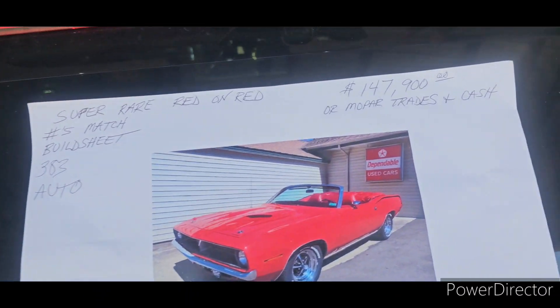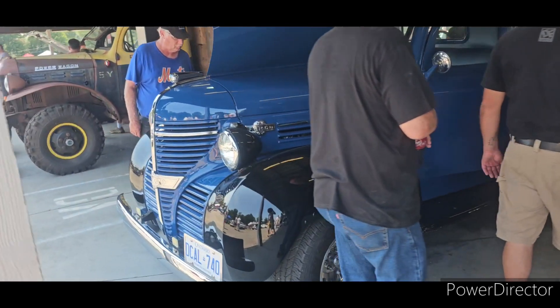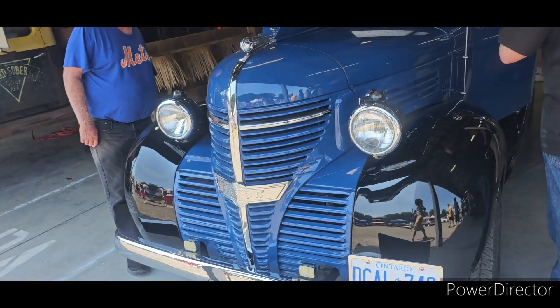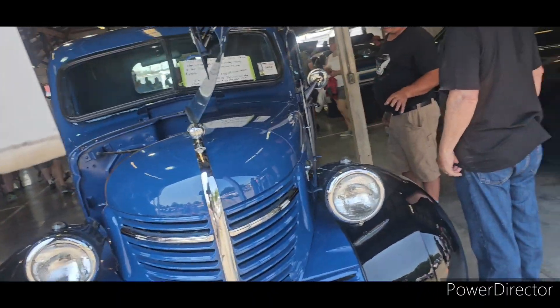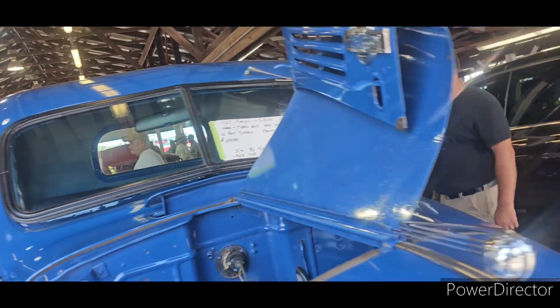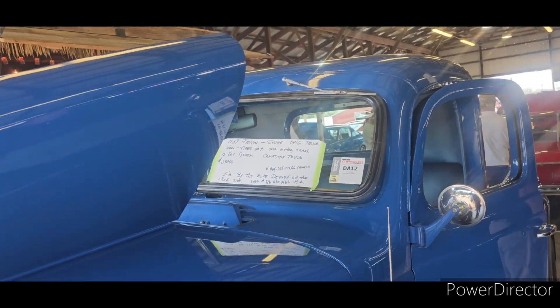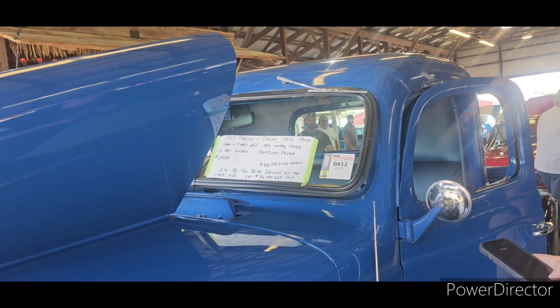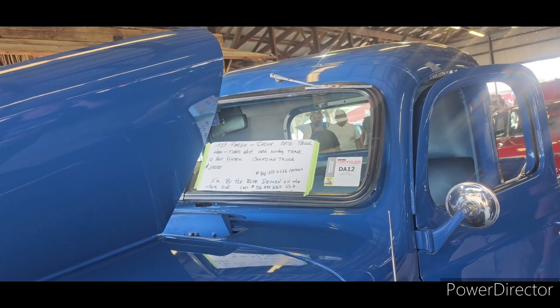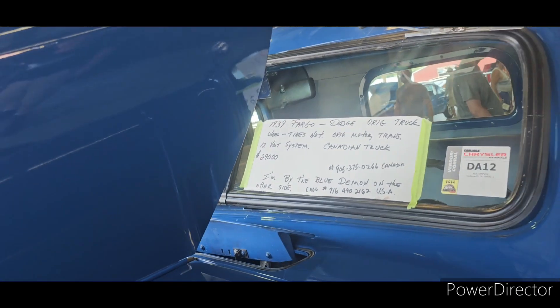Another cutie. $147,000. $29,000 — it's not bad. I like the color.